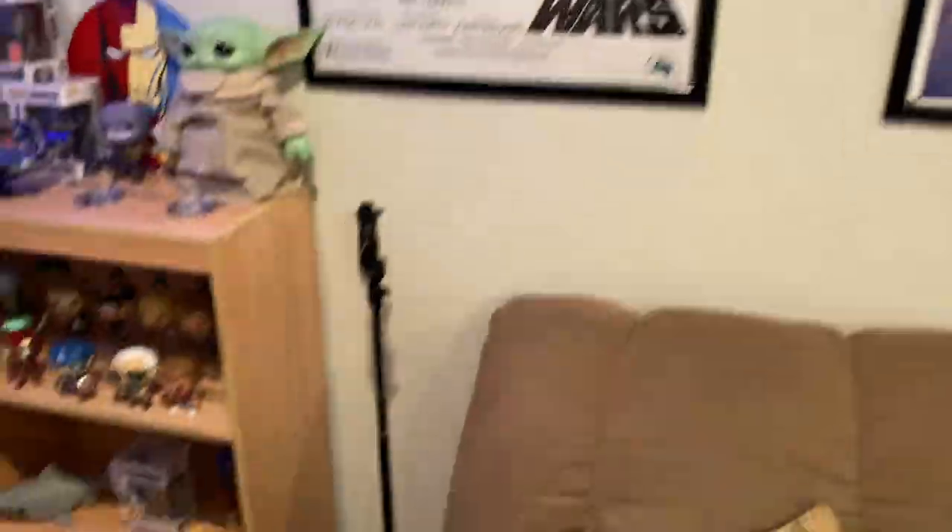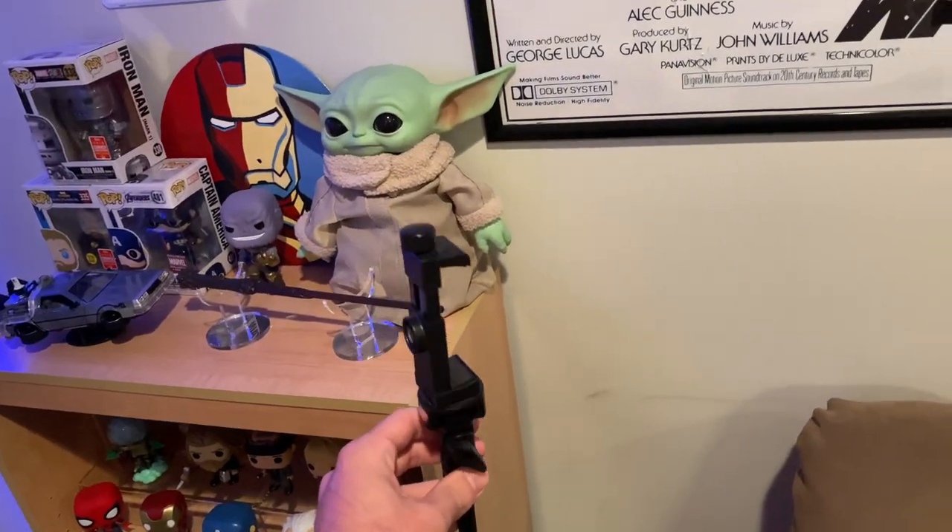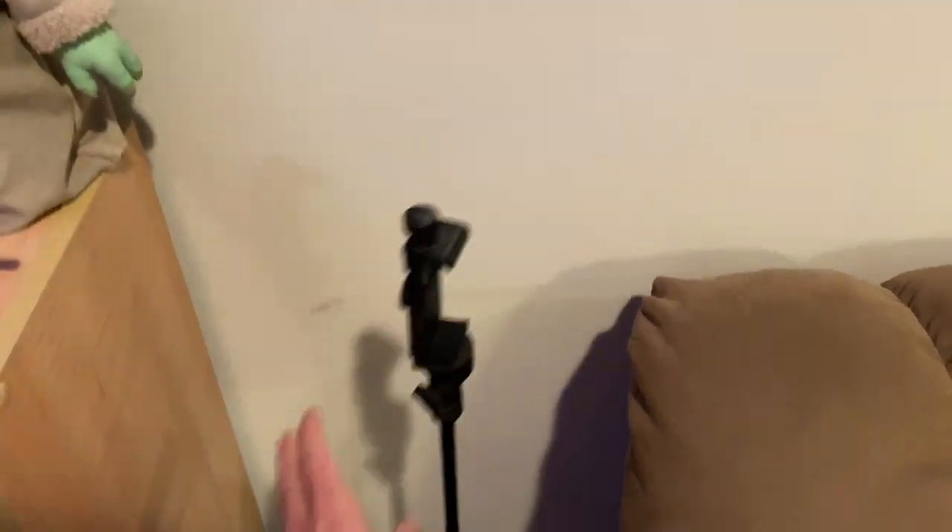Over here I've got this little tripod that I use to film my videos with — I got this for about $15–20 on Amazon a long time ago and I've been using it ever since I started.